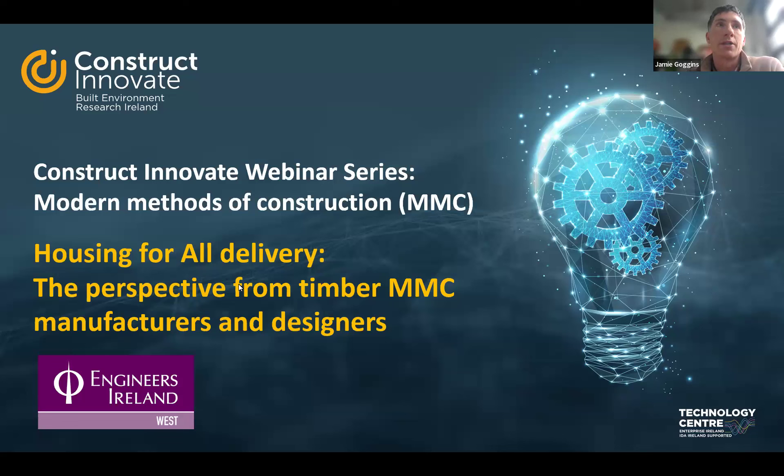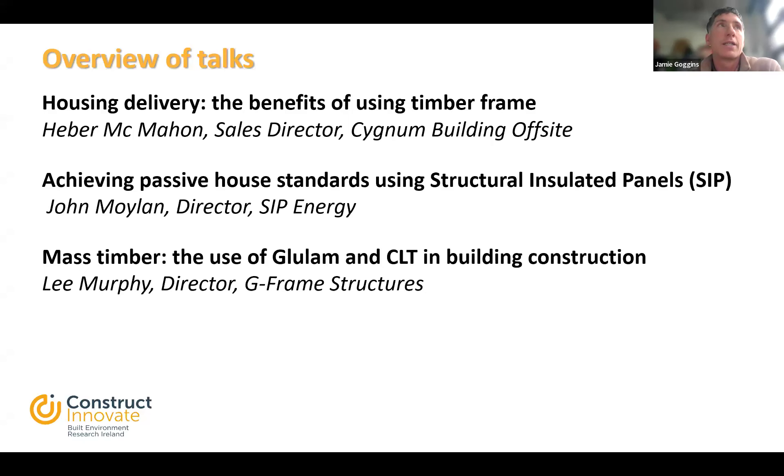Today we're delighted to have three superb speakers with lots of experience delivering housing through timber and other buildings. We have Eber McMahon, Sales Director of Signum Building Offsite, talking about the benefits of using timber frame. John Moylan, Director of SIP Energy, on achieving passive house standards using structural insulated panels. And Lee Murphy, Director of G Frame Structures, on mass timber — glulam and CLT in building construction. We'll take all presentations together and then go through the Q&A afterwards using the Q&A box at the bottom of your screen, not the chat function.